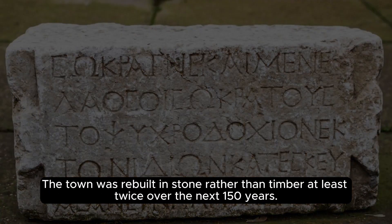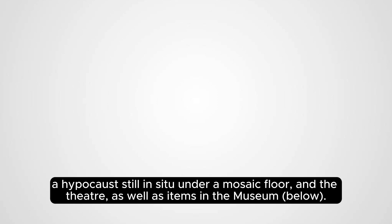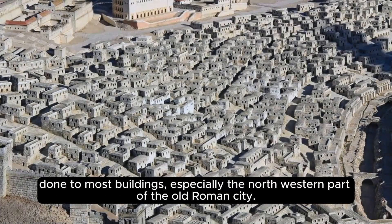The town was rebuilt in stone rather than timber at least twice over the next 150 years. Occupation by the Romans ended between 400 and 450. There are a few remains of the Roman city visible, such as parts of the city walls, a hypocaust still in situ under a mosaic floor, and a theater. More remains lie under nearby agricultural land, which have never been excavated and were for a while seriously threatened by deep plowing. Recent results of ground-penetrating radar have revealed more damage than originally thought, especially in the northwestern part of the old Roman city.